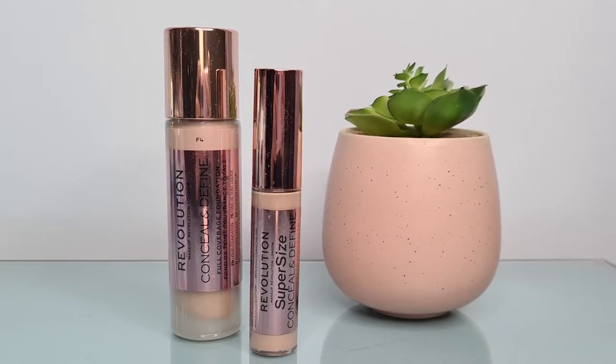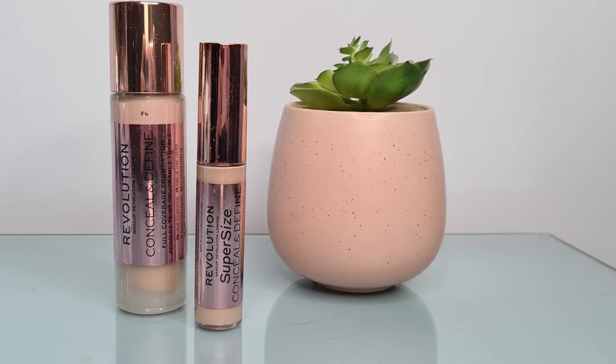First things first, I picked up two of my all-time favourites that I've talked about a lot on this channel. I got the Conceal & Define Foundation and the Conceal & Define Super Size Concealer, both in F4 and C4 — that's my standard foundation shade. I tend to go up to an F5 when I'm a little more tanned, but otherwise these are the colours I use all the time. These were on offer on Revolution's site: if you bought the foundation and Super Size Concealer together, you got them for £12, which is incredible savings — the foundation is £9.99 and the concealer is usually £7, so £17 normally, saving yourself a fiver. An absolute steal.